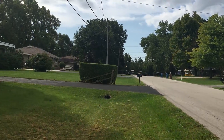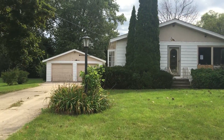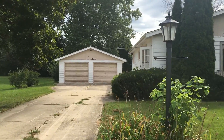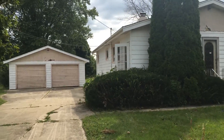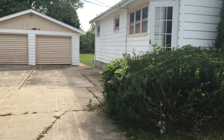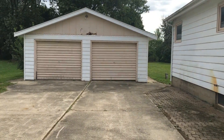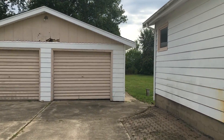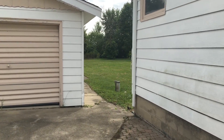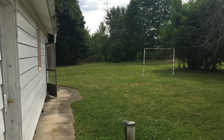I do have a detached two-car garage. It sits on a very large lot. Here we have the two-car garage, and here you can see how deep the lot goes.